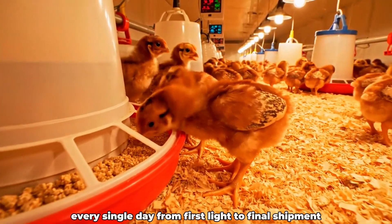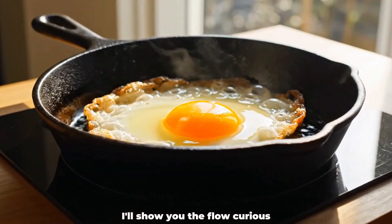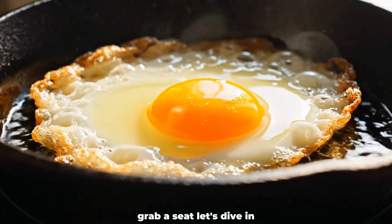From first light to final shipment, I'll show you the flow. Curious? Grab a seat. Let's dive in.